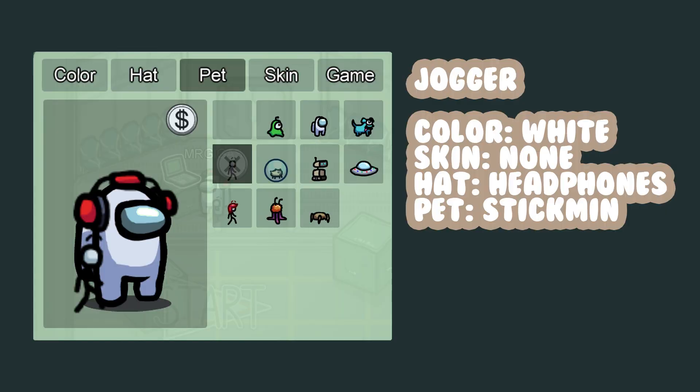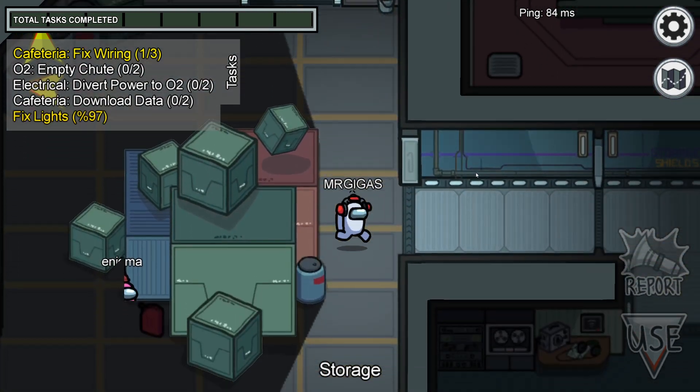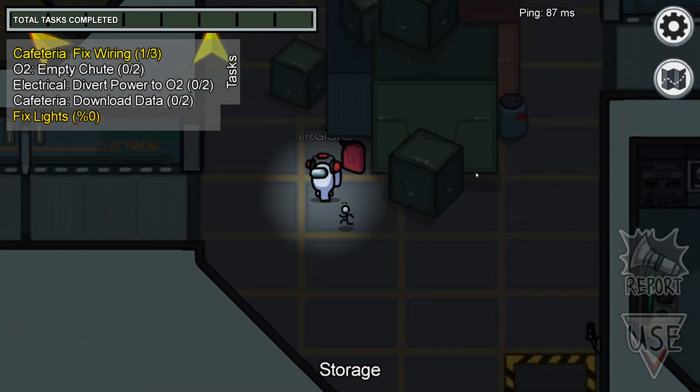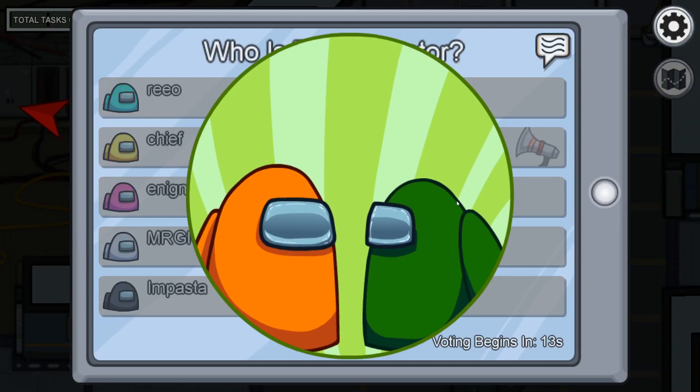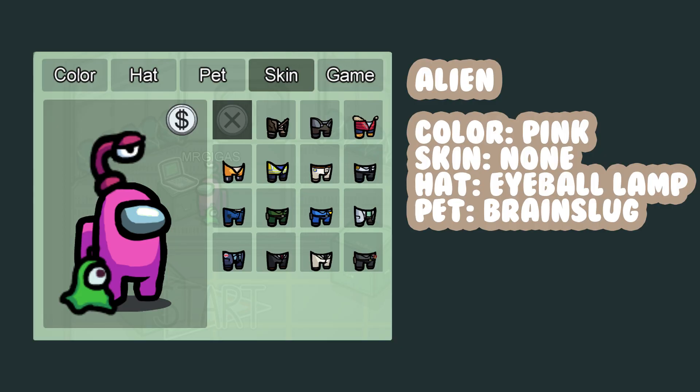At number one we have the Jogger. I love the combination of the stick men with these headphones because they make you look like you're going for a jog. If you live in the United States, stick with the white skin for safety reasons. The crazies are really active right now.